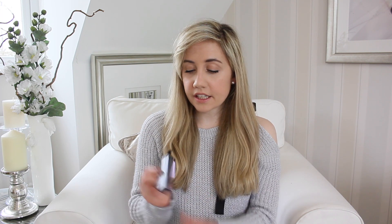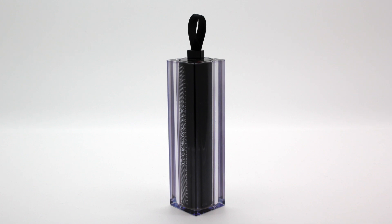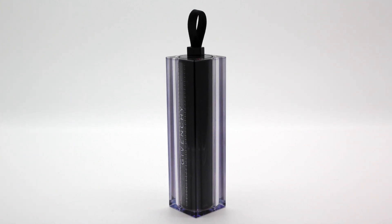My next favourite has got to be one of the Givenchy Rouge Interdit Vinyl Lipsticks. The packaging is just beautiful — you pull the end like that and it comes out; it's just stunning. But mainly the product itself — I have been loving this. I have a couple of these. This one's number two, Beige Indécent, which is actually the colour I'm wearing right now. This is probably one of the most comfortable lipsticks I've used in a very long time. They're super moisturising — I believe they have rose oil in them, which probably helps with that.